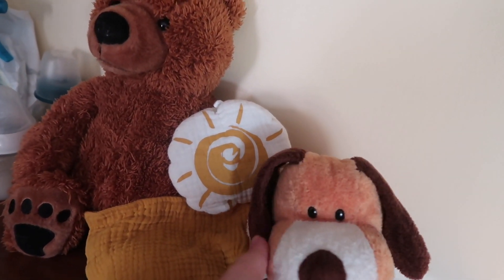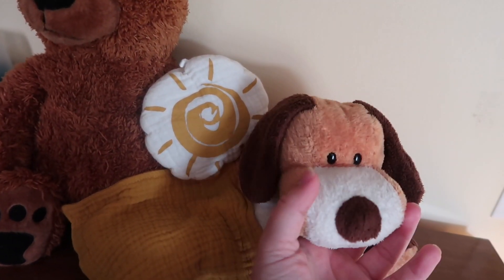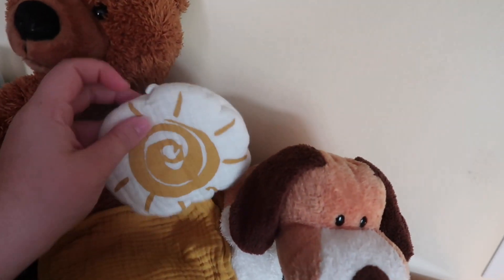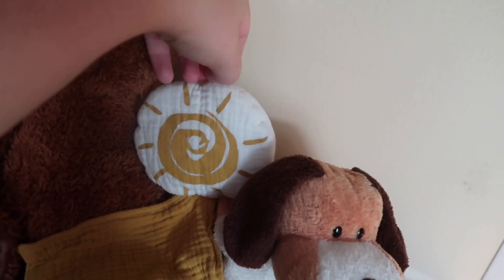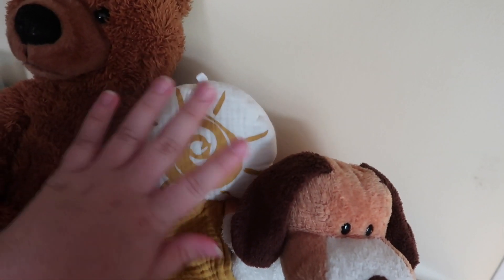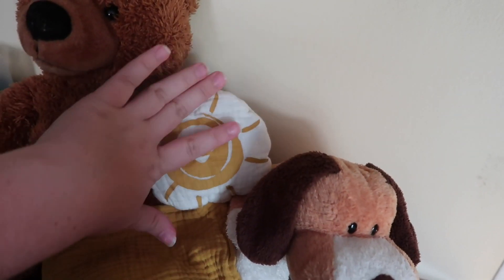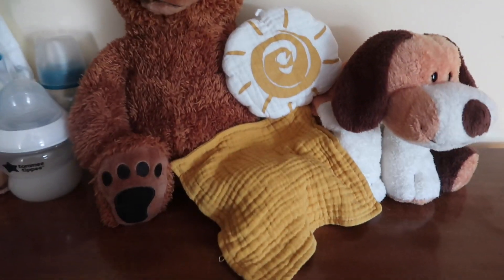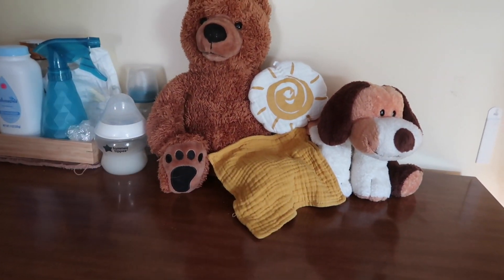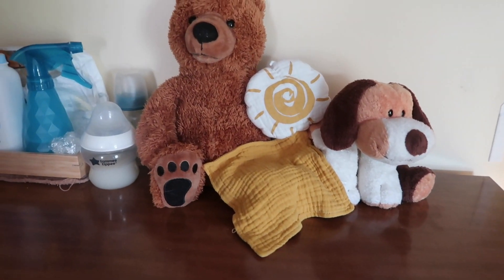Then we have their stuffy collection. This brown one was actually from my childhood, and same with this dog, but they're in really good condition so I use them for the babies. This sunny lovey I got with the sunshine sleep set from TJ Maxx or Burlington. I don't really use these guys too much — sometimes they appear in pictures — but most of the time they just stay on top of the dresser.